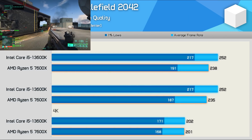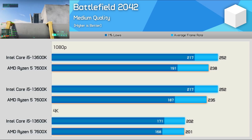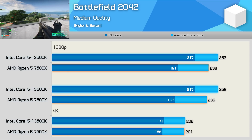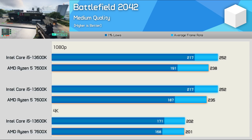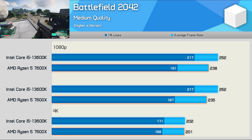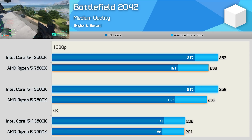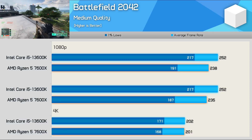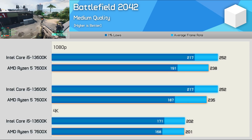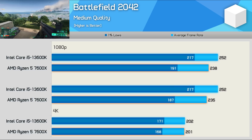Suggesting that Battlefield V was some kind of bug is the much newer Battlefield 2042, where the 13600K performed really well, outpacing the 7600X at both 1080p and 1440p. The 1% lows are up to 16% greater with the Intel processor, and we also see a 7% boost to the average frame rate. By the time we reach 4K, the game is GPU limited, so both processors are more than fast enough and will almost always result in GPU limited performance in this title.